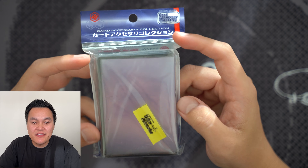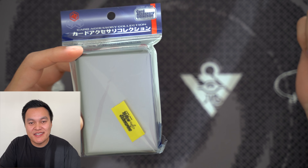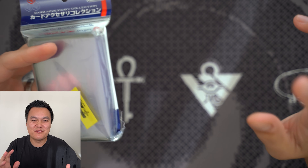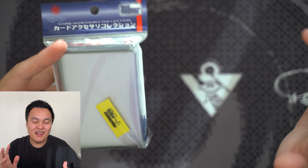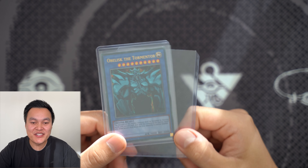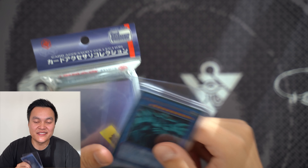Next up are side loaders — basically top loaders that load from the side. If you go to any card stores in Japan, you'll quickly realize a lot of the cards on display are stored in side loaders, not top loaders. Coming from Australia, I'd never really seen side loaders before. But the more I thought about it and actually tried using some, side loaders just make a lot more sense to me. I might make a whole video on top loaders versus side loaders.